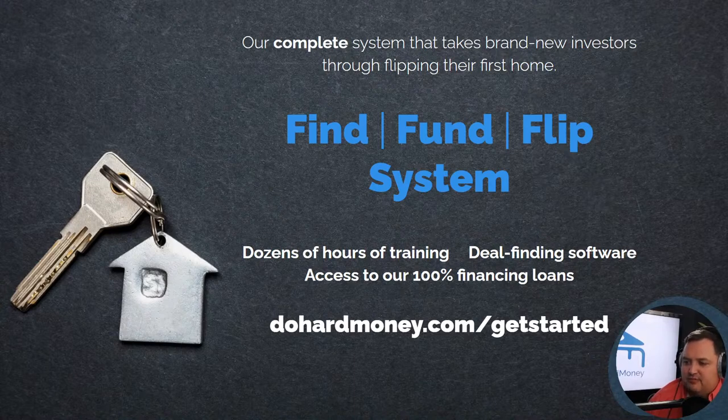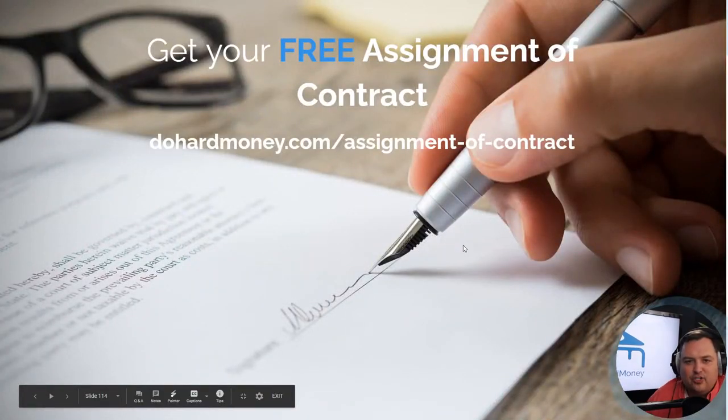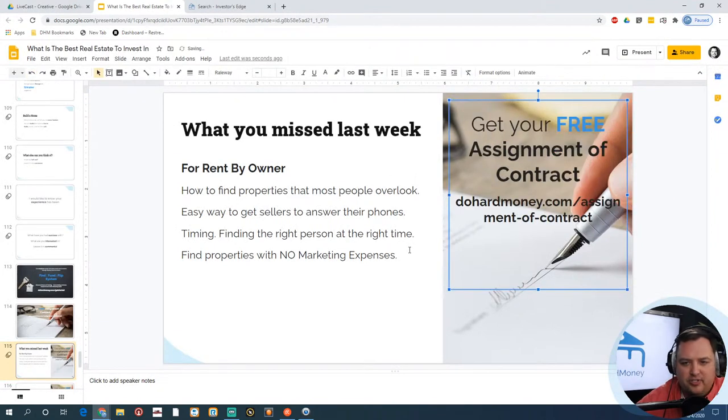Maurice Wright is interested in multifamily deals. Scott Richard has been doing it for a year and wants to do another but doesn't have the funding, looking for fix and flips in Colorado Springs — a tough market. Maybe we can help with funding; give us a holler. If you want a free assignment of contract form for wholesaling, go to DoHardMoney.com/assignment-of-contract.